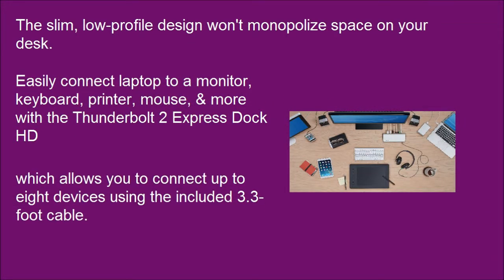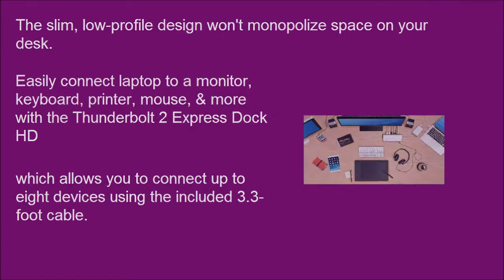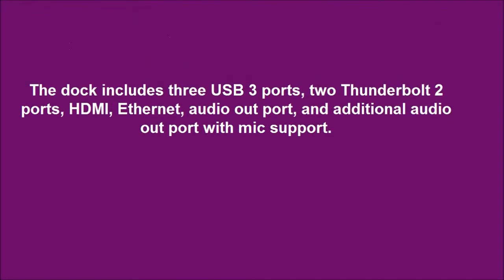Connect up to 8 devices using the included 3.3-foot cable. The dock includes 3 USB 3 ports, 2 Thunderbolt 2 ports, HDMI, Ethernet, an audio-out port, and an additional audio-out port with mic support.